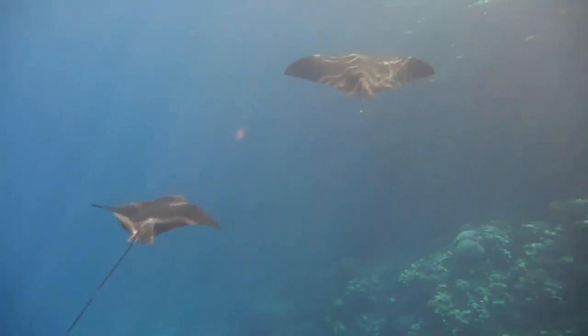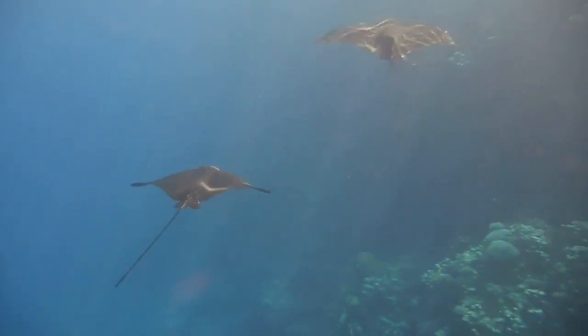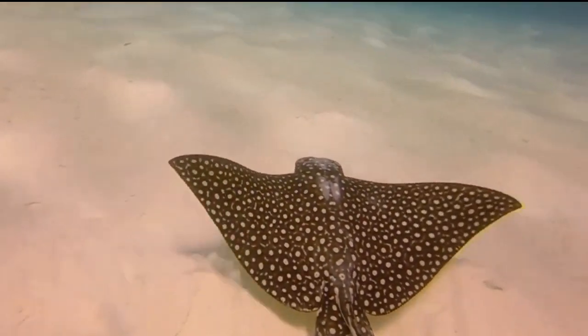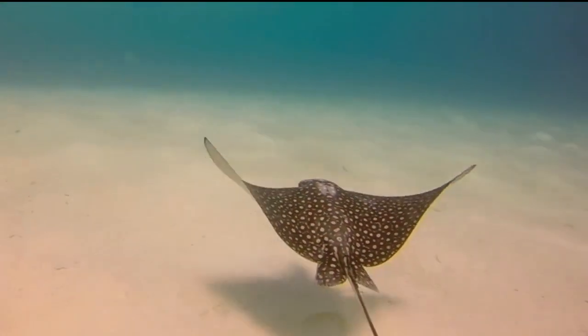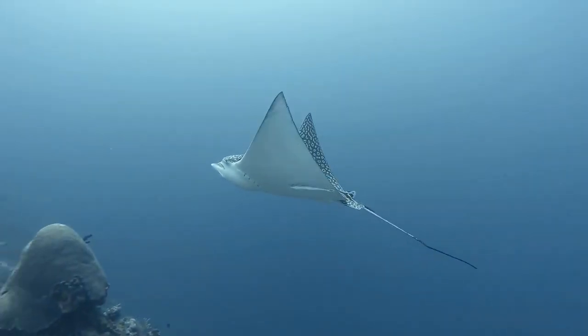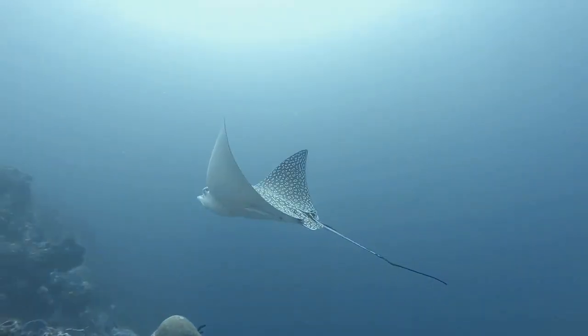Spotted eagle rays can travel long distances across open waters. They migrate seasonally based on water temperature, and their strong swimming ability allows them to move quickly and gracefully through the water.